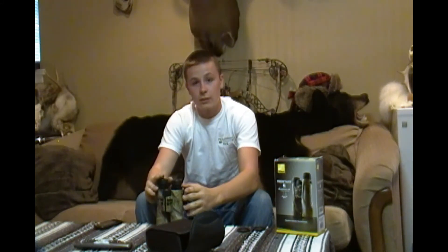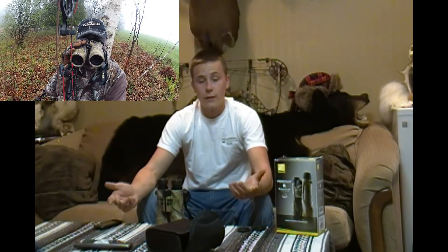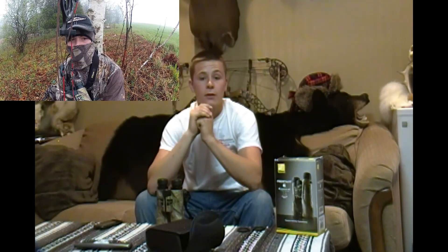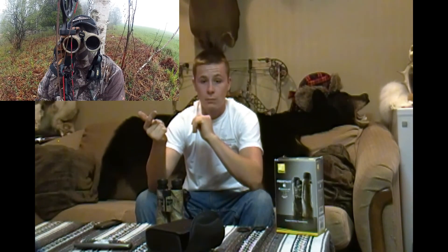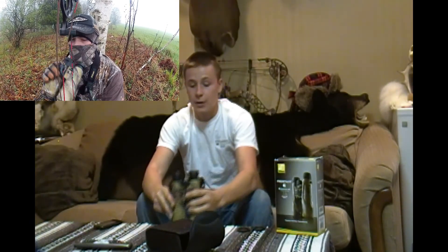I've taken these binoculars out turkey hunting this year and used them in absolute pouring rain that drenched me and all my equipment, and I also used them through the foggy mornings that followed. I usually have a hard time seeing through fog and rain — my lenses fog up — but these did not at all and they performed flawlessly the entire time. These binos are fully waterproof, fog proof, and are nitrogen filled with sealed O-rings that are just top notch; you can't ask for better quality.